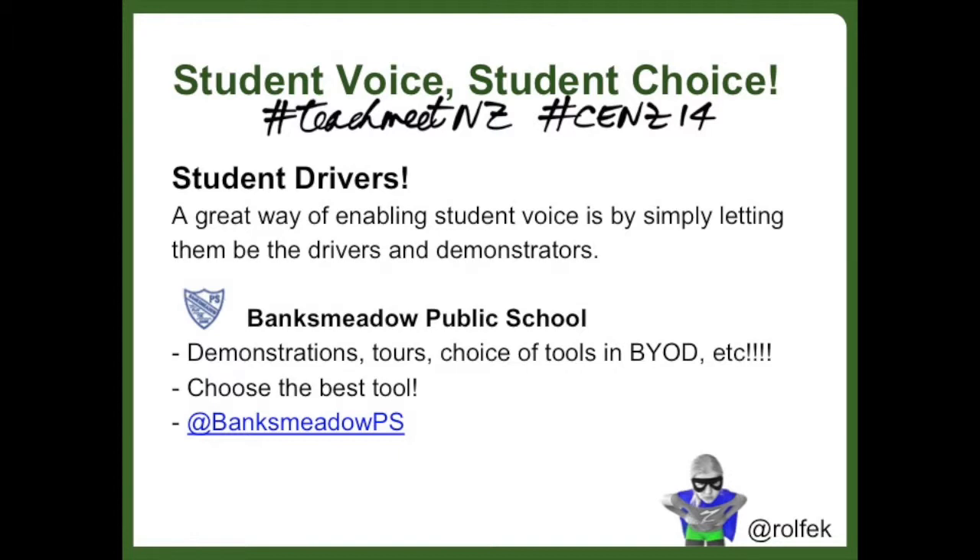Tasks are also often set with a choice of what tool they want to use that will enable the desired results. Students also proudly demonstrate their work to folks that visit the school, and it's really cool to see.